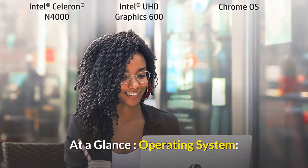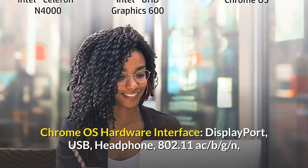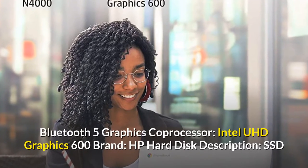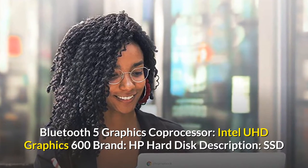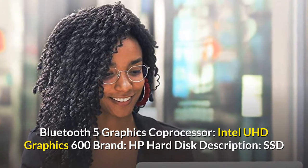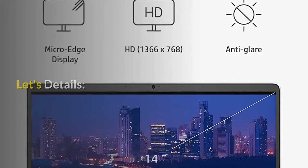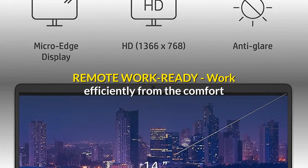At a glance: operating system Chrome OS, hardware interface DisplayPort, USB, headphone, 802.11ac, Bluetooth 5. Graphics coprocessor: Intel UHD Graphics 600. Brand: HP. Hard disk description: SSD.